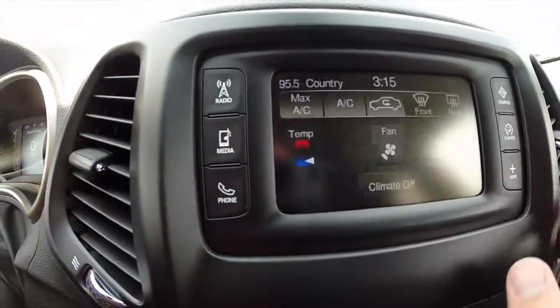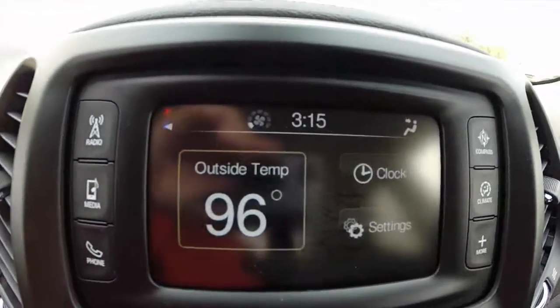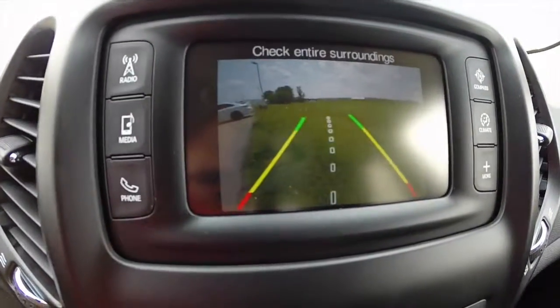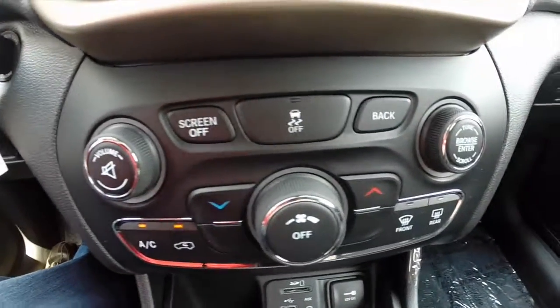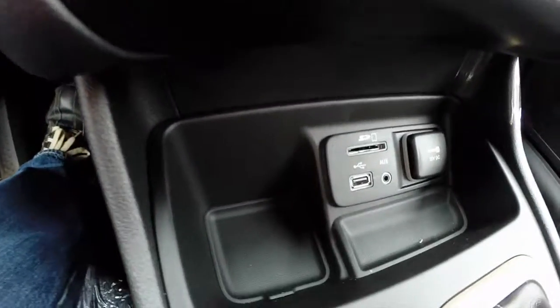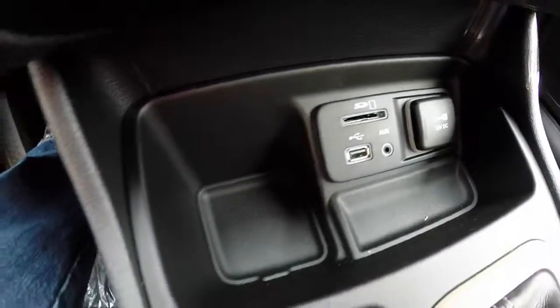The vehicle also has a compass, climate control modes, and different settings. It was also equipped with a backup camera and active guidance lines. Down below you have your radio controls and your climate controls, which are repeated in a standard button format. You also have your media points here for SD card, USB, auxiliary, and a power point.